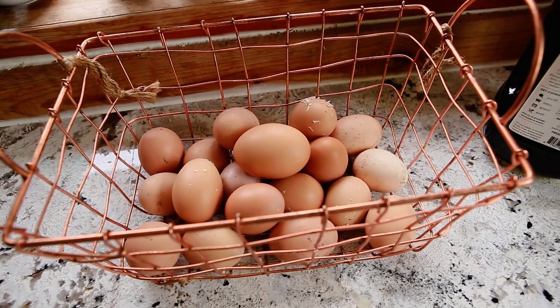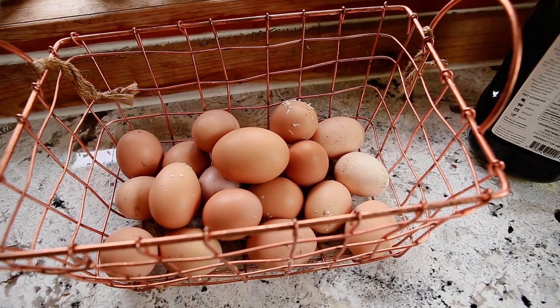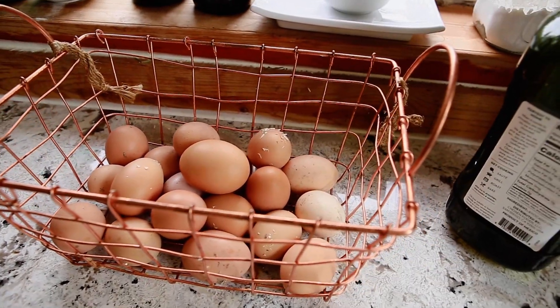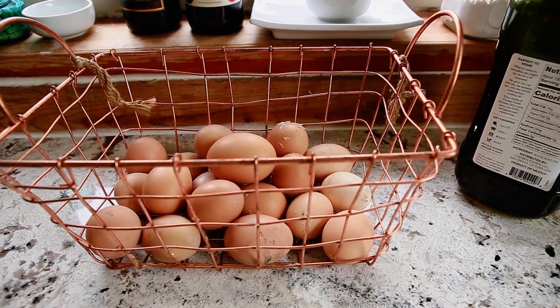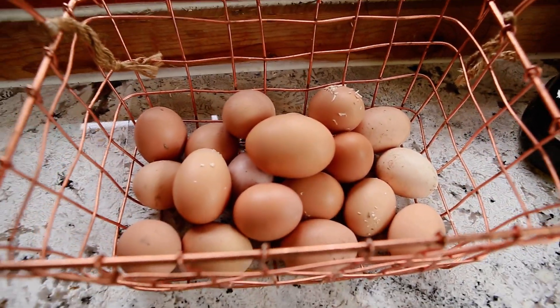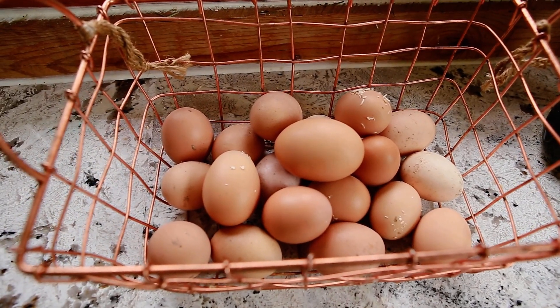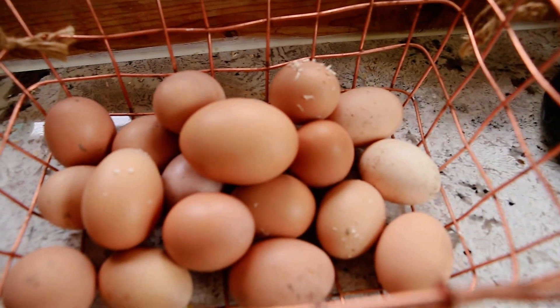Speaking of homesteading, look at this supersized egg we got about a week and a half ago. I haven't wanted to use it — I've just had it sitting out because I just want to look at it a little bit longer. It's so big. The rest of the eggs in here are probably medium to large, and that one right in the middle is supersized.